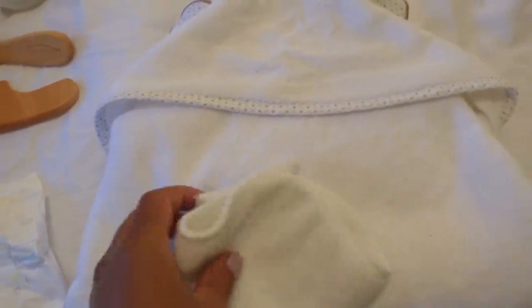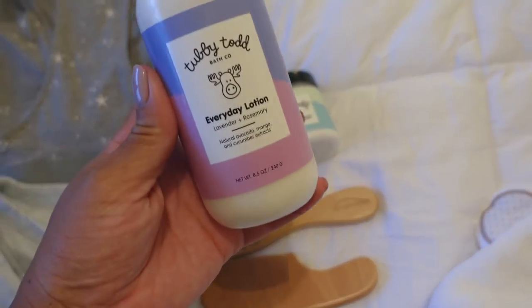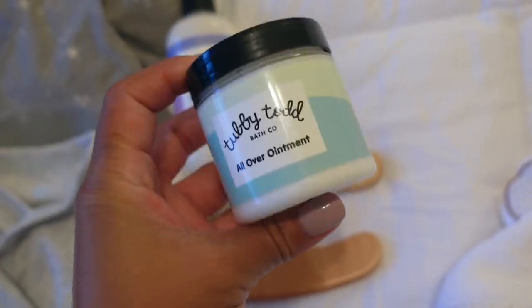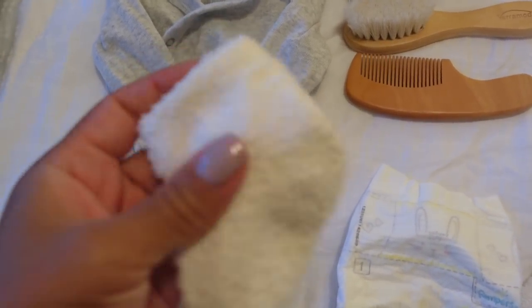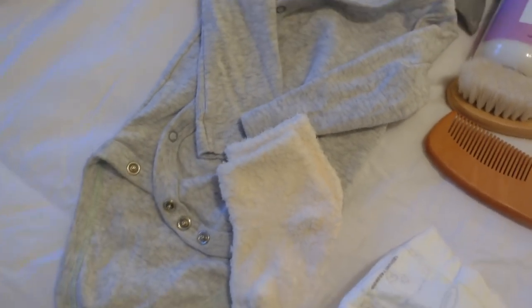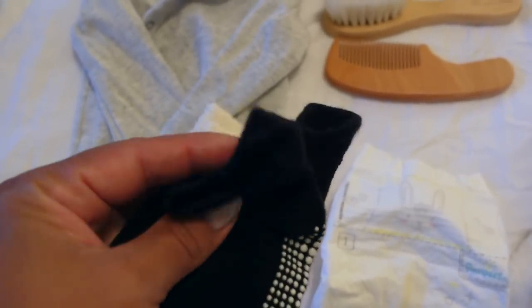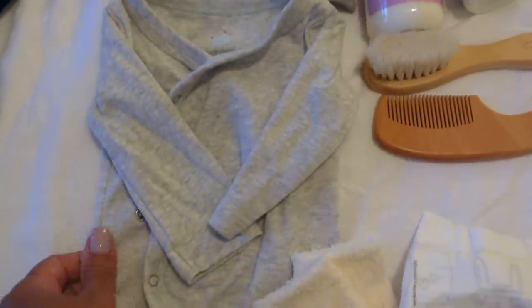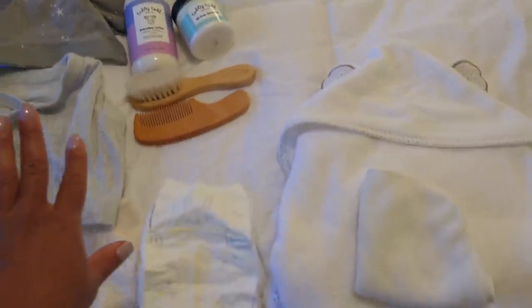Here's what we have: I have his bath towel and washcloth, a diaper, his comb and brush. This is the Tubby Todd Everyday Lotion that I shared with you all in my Newborn Essentials video. And then this is the all-over ointment that I put on him as well. I got him just a pair of socks — these are actually from a subscriber and I love them. These are the only socks that tend to stay on his feet. And then this is just the little onesie that I put on him, and I have his swaddle here ready to go.